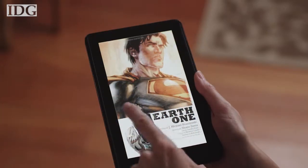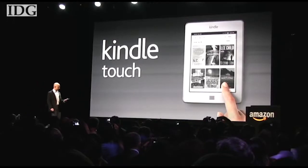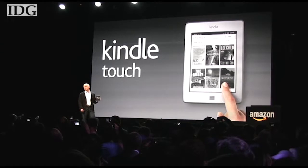The Kindle Fire is available for pre-order now and will begin shipping on November 15th. The company also showed off two other models in the sub-$100 category.